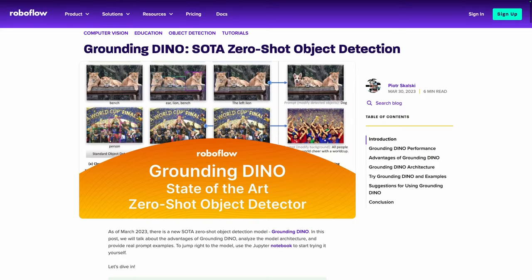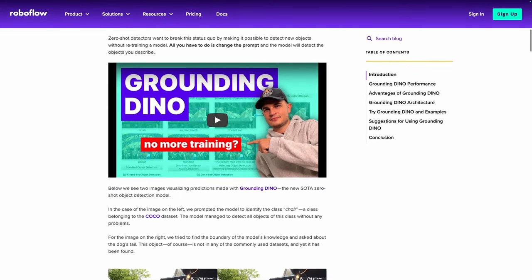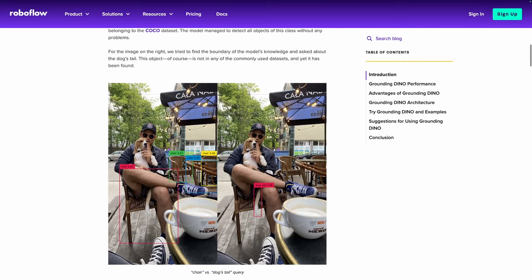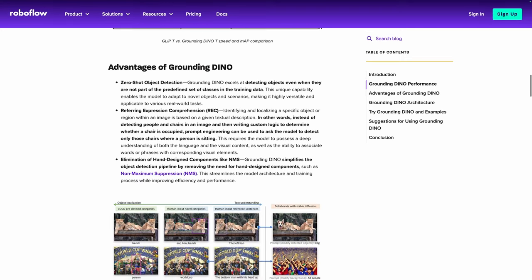In response to this limitation, researchers began to develop open vocabulary models. Not even a year ago, I showed you Grounding DINO, a zero-shot object detector that back then blew my mind and, to be honest, I'm still impressed by its capabilities. All you have to do is prompt the model specifying the list of classes you are looking for, and that's it — no training is required.